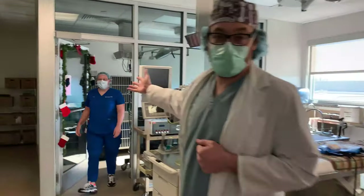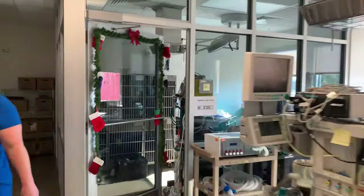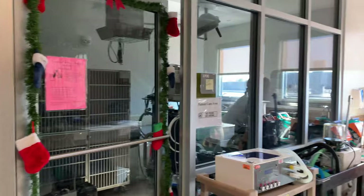Here's our cat room, where we can provide a nice quiet area for the cats and they can get induced here as well.